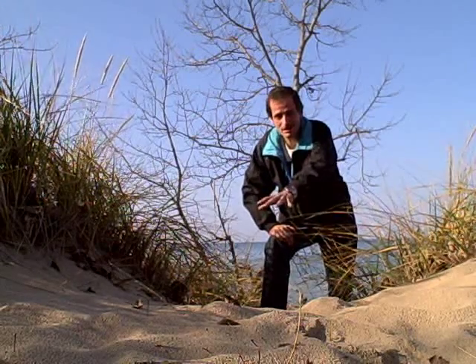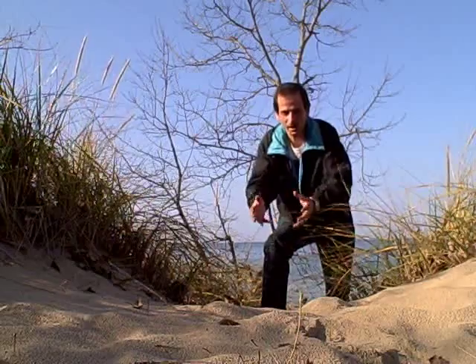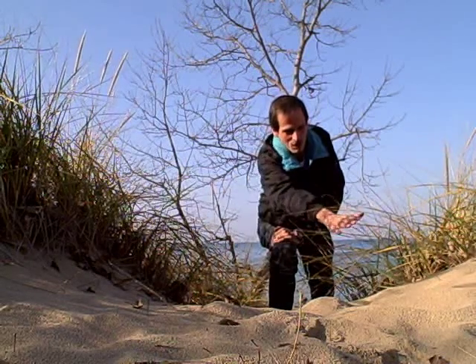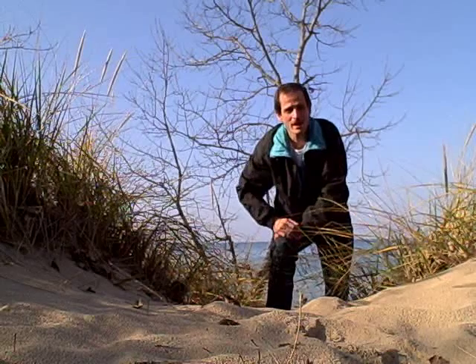But right here where a lot of people walk, it prevents the grass from growing. And that's why all of this sand is lower here because it eroded away. The wind has blown the sand away. Water has washed some of the sand away.